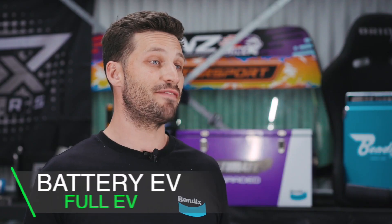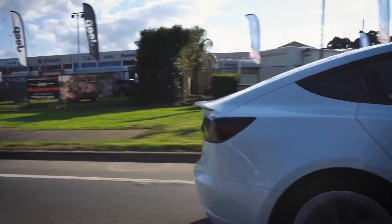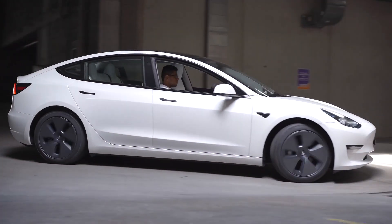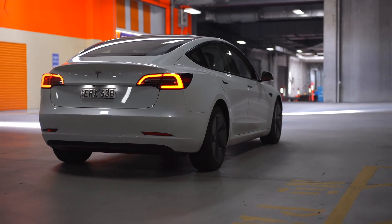Next, we have battery EVs, which are powered solely by an electric motor. These feature a much larger battery to provide optimum all-electric range. This is fast becoming the new standard for EVs, providing an absolute zero-emissions driving solution. We've all seen how common Teslas are on the road.